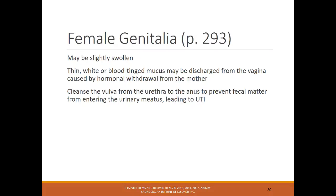For female genitalia, it might be a little swollen, and there may be some white or blood-tinged mucus discharge — both are normal and caused by hormonal withdrawal from the mother, requiring no intervention. It's important to teach parents to clean from front to back when changing the diaper to decrease the risk of infection.